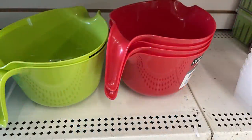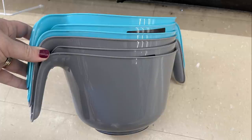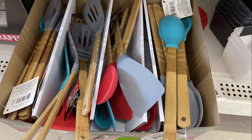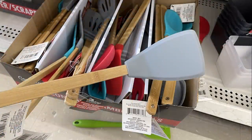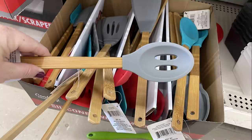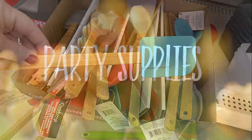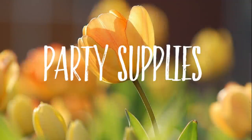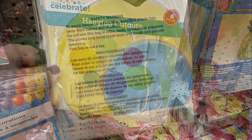They had mixing bowls in light blue, green, red, and gray. Matching those, they had new silicone kitchen utensils with sealed wood handles and silicone ends — full-size spoons, spatulas, and more — all in the same colors as the mixing bowls.